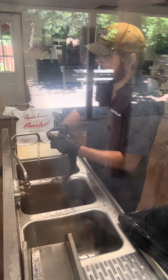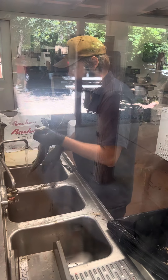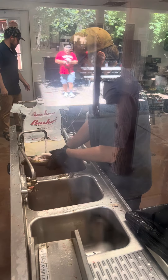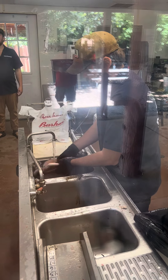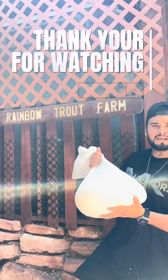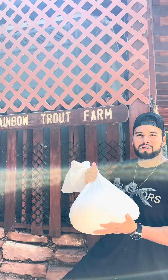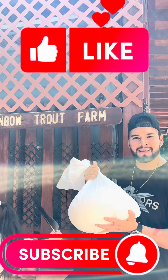Look at that, you gotta get that big one. That is wild. Are these all of them? Yeah. Thank you guys for watching! We got a total of six fish, it came out to be $63, and now it's time to go cook them. Hope you like and subscribe — thank you, bye bye!